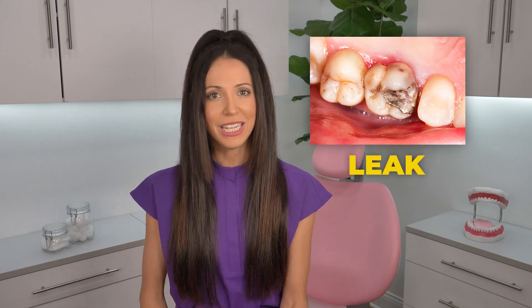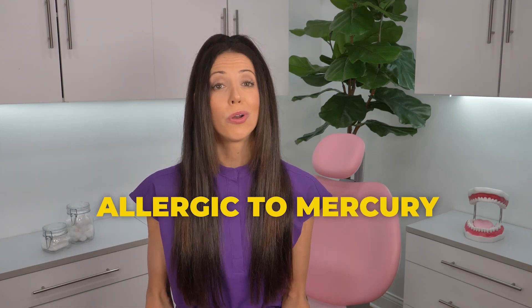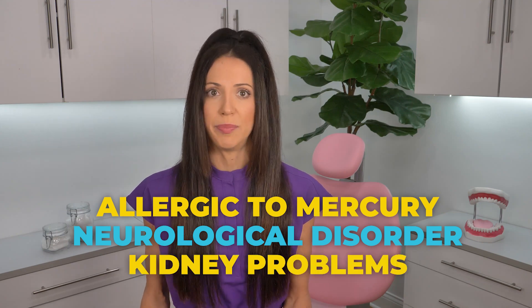Now, let's say you have an old silver filling that is starting to leak, pull away from your tooth, or it is cracked. That's the only time there is technically a potential risk of mercury exposure. But again, it's nothing to worry about because it's such a low amount — unless you are specifically allergic to mercury, or you have a neurological disorder or kidney problems. Those are the three highest risk groups for mercury exposure, and only if your old silver filling is leaking.